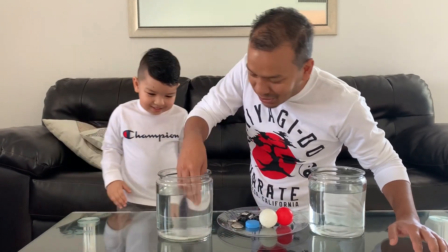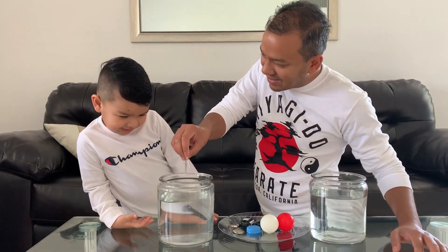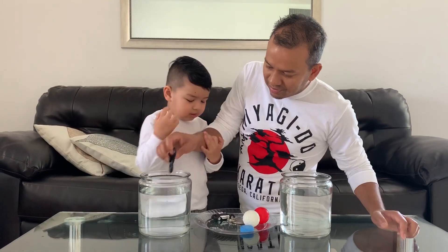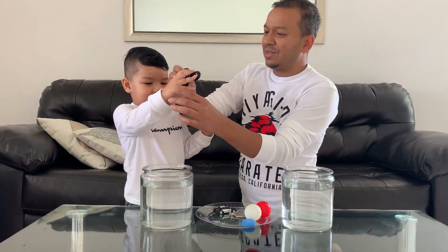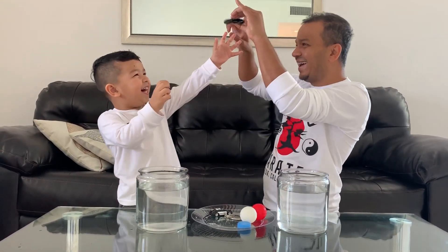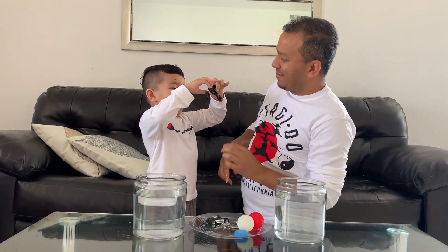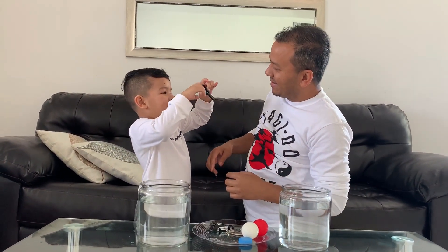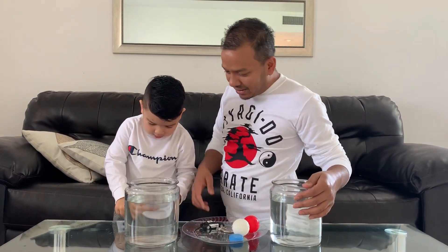And the last one is the paper clip — it also sank. Awesome. I want to do that again! Let me see something real quick. Alright guys, so that's all for the experiment today. These are things you can find around the house and test with your kid. It's a learning science experience — what sinks and what floats.